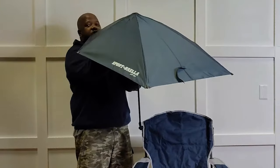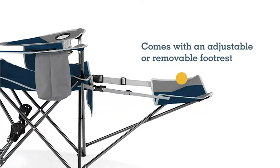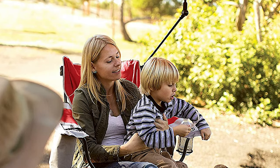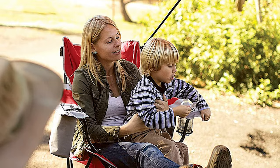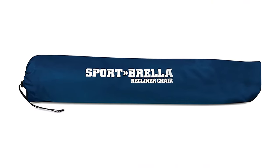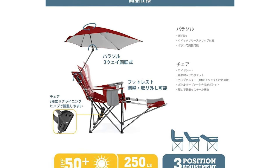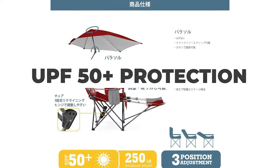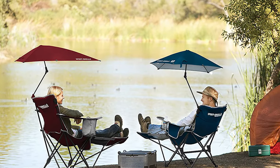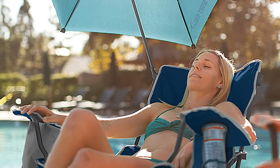Many recliner chairs are difficult to adjust, but not this one. Thanks to the easy-to-adjust hinges, you won't have any difficulties reclining this chair. The extra-wide seat makes it more comfortable to sit back and relax, regardless of what position you choose. With a weight capacity of 250 lbs, this beach chair is suitable for people of all sizes. A unique feature is its three-sided umbrella, which offers UPF 50+ protection that many beach umbrellas don't provide. With full coverage, it lets you enjoy the sun completely without exposing your skin to possible harm.